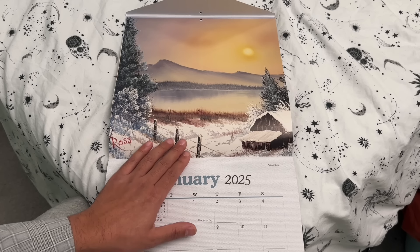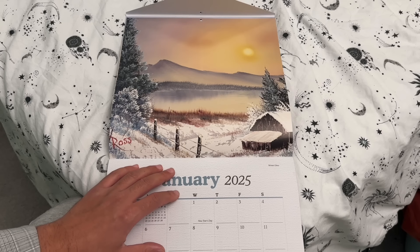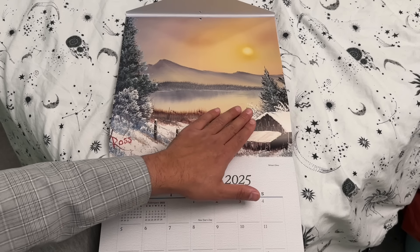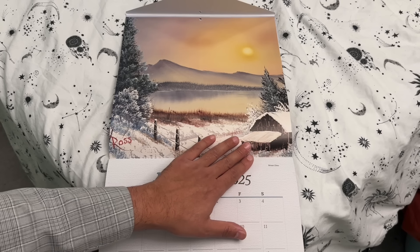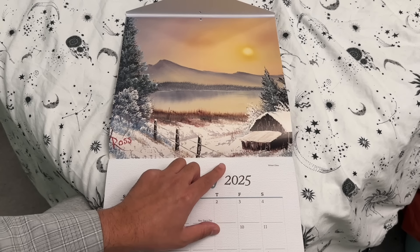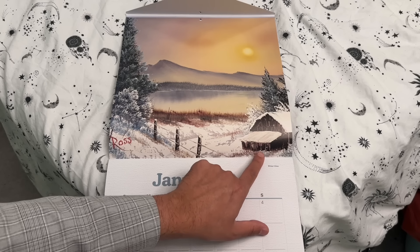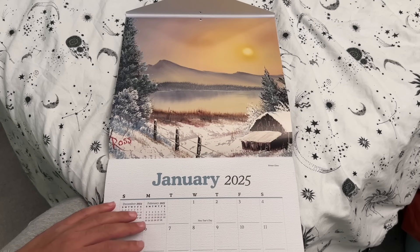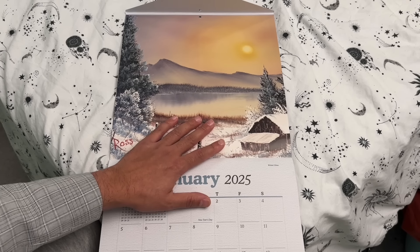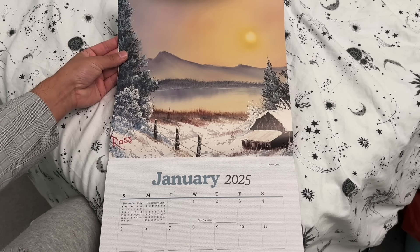Notice we have a simple fence there, and of course one of Bob Ross's signatures was the use of cabins and sheds — things like that. So that's a snow-covered shed there with a little storage hut just adjacent. So that's Winter Glow. How does that make you feel? Let us know your thoughts on that one.